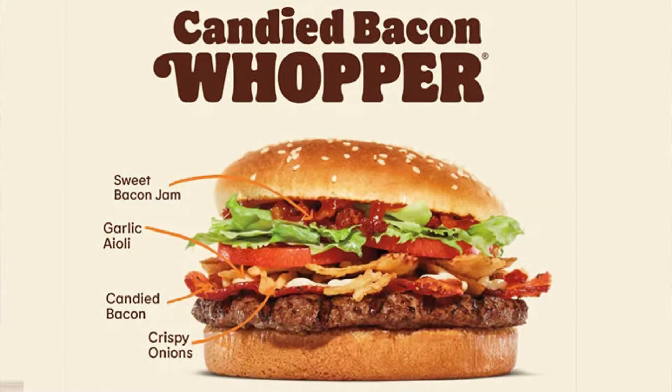All right, check it out. New Whopper — brand new from the folks over at Burger King. That's BK if you're in the know. They have just launched a new Whopper: the Candied Bacon Whopper.